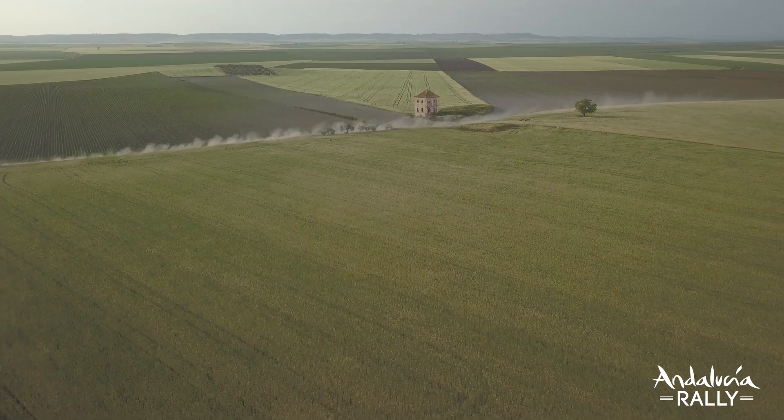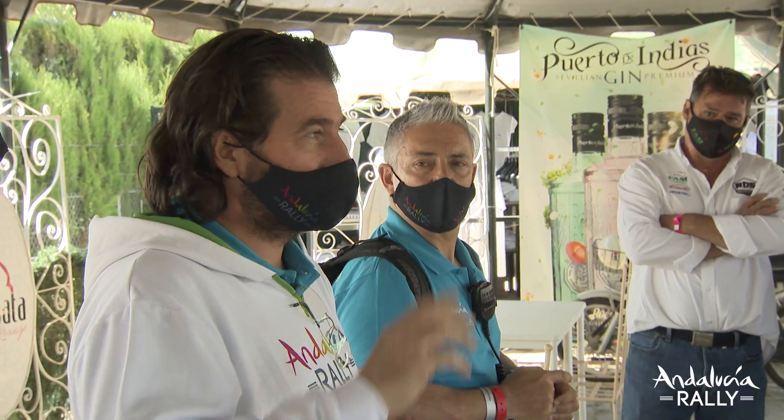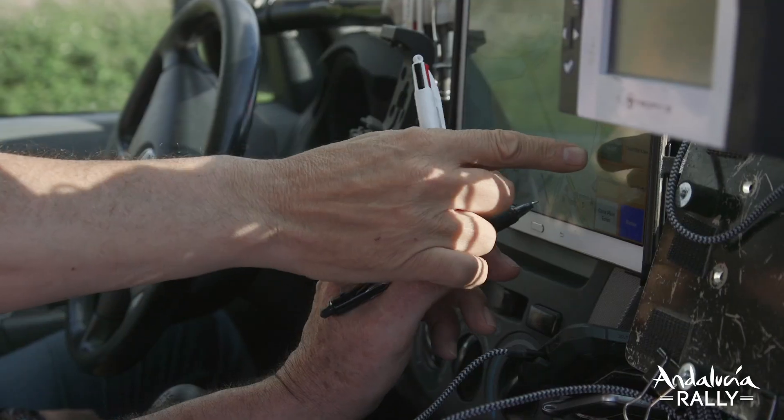The riders and drivers are going to be heading out into these plains around Andalusia. This morning we caught up with the Rally Director, David Castera, to find out what is new for this year's route.